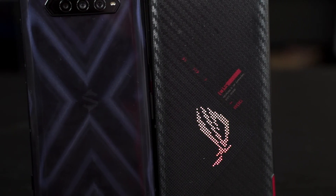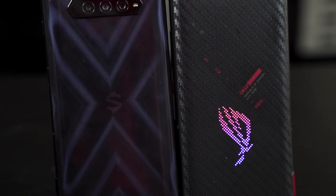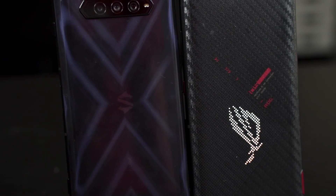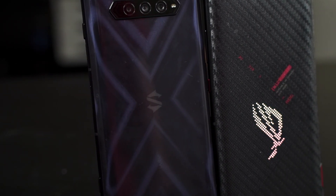That's all we have to share about the comparison between the ROG Phone 5 and the Black Shark 4. If you have any questions, leave them down in the comment section below — we will be happy to answer them, and we'll see you guys in the next video.